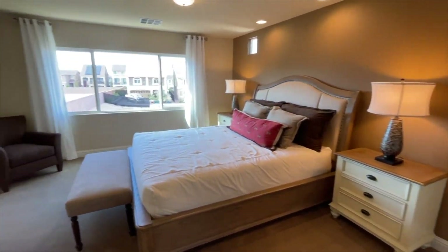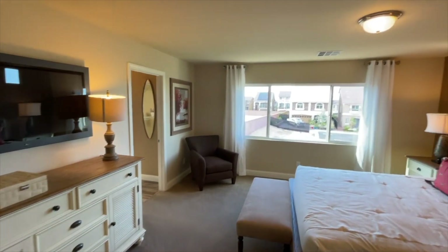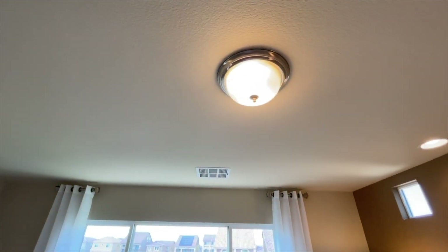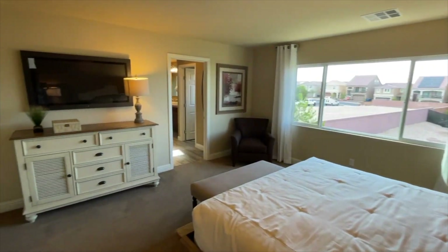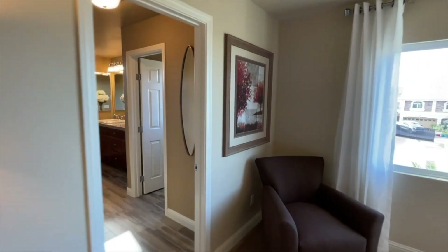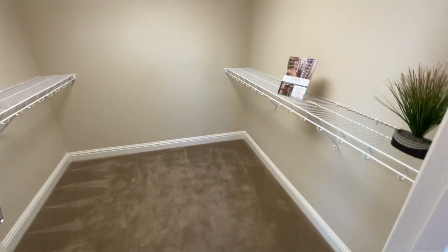And here's the master bedroom — eight-foot ceilings, approximately 16 by 17 feet, which is a really good size. It also features a large walk-in closet.